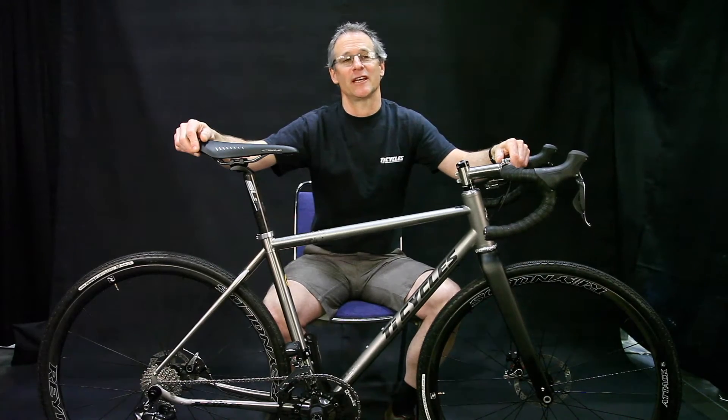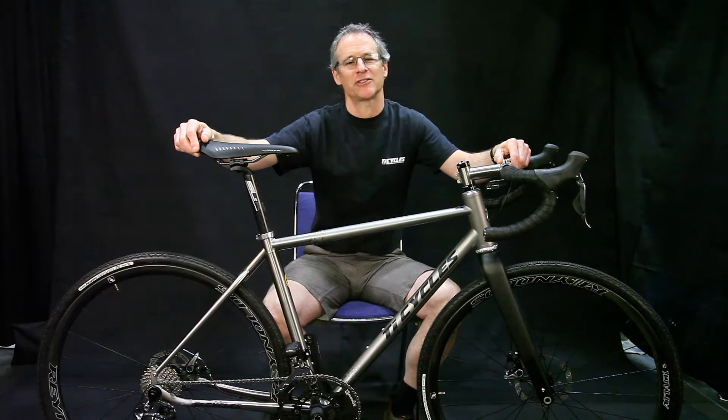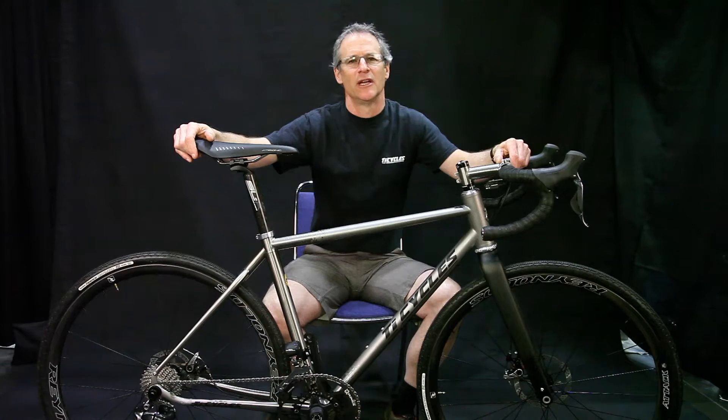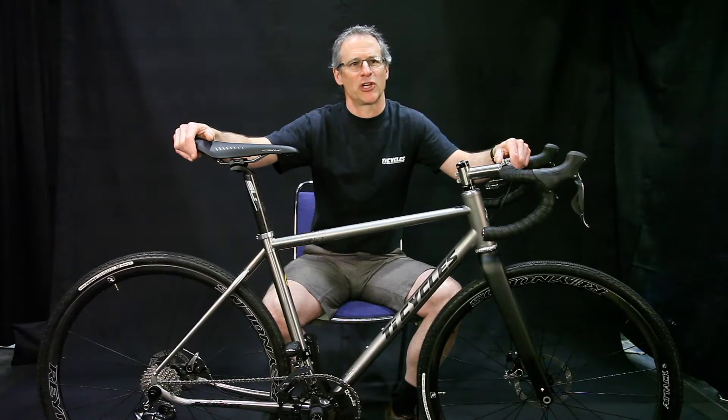My name is David Levy and I am the owner of TIE Cycles. We started in 1990 building titanium bikes and at our current level of production we produce between 30 and 50 frames out of the shop every year. We do predominantly titanium but we also build chromoly on both a custom and production basis. All the titanium bicycles are built custom specifically for customers.